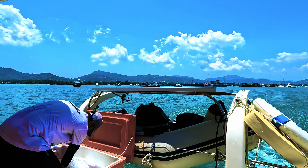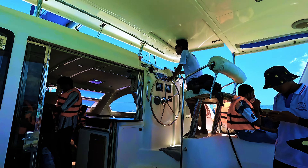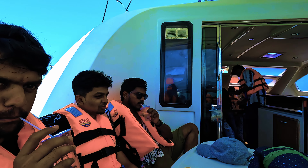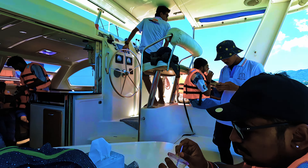The yacht is a bit slow. This is the interior look and set-up. Everyone has a type of life jacket. This is our pilot.